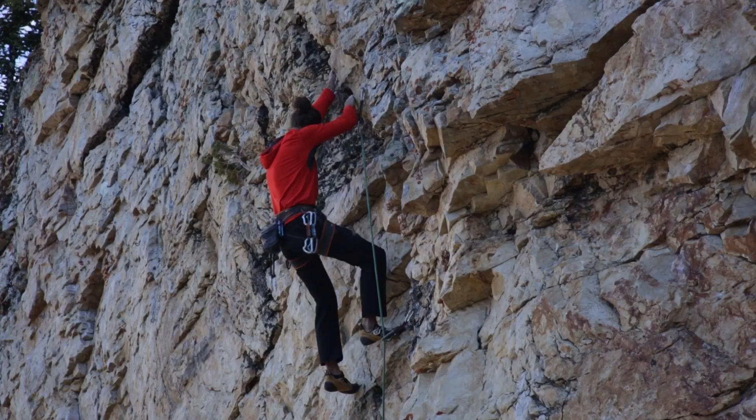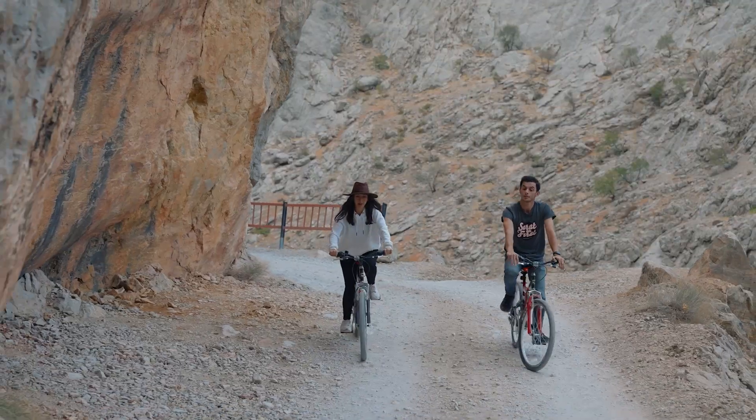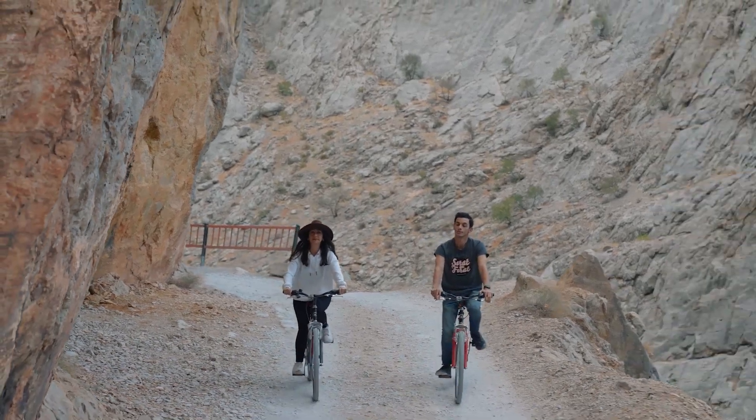A lot of that outdoor stuff costs a lot of money. If I wasn't in real estate, I'd probably be in the outfitter business — that stuff is so expensive. But it definitely makes your experience well worth it overall. Budget for some extra things and goodies to help make your adventures a little bit more fun.